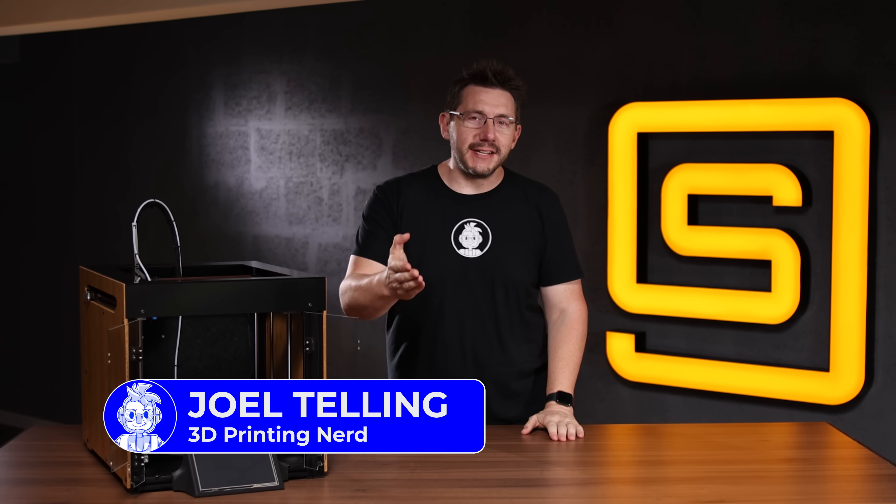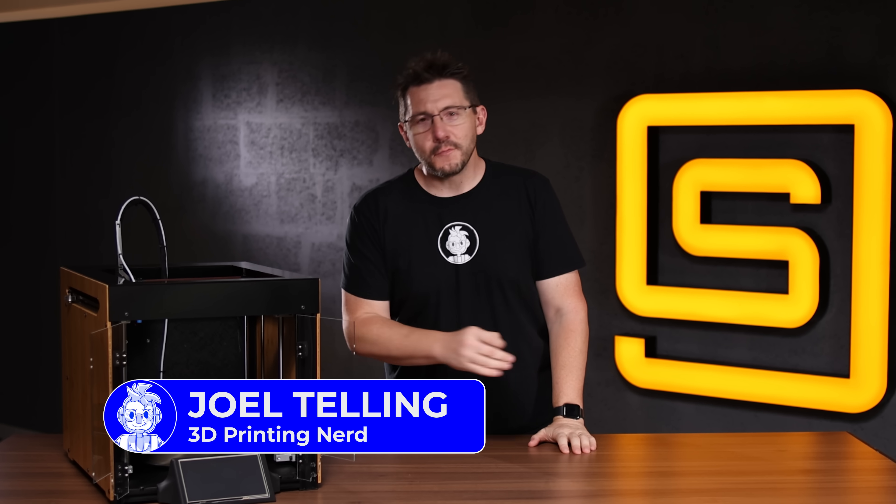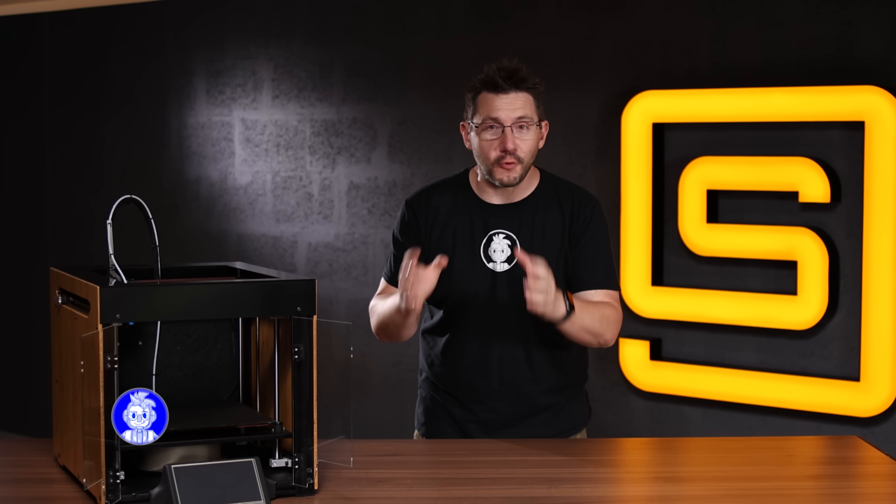Welcome back. I'm not at home — I'm at Stargate Studios Malta, an awesome production company that makes some incredible stuff. We have an idea: we're going to produce a new trailer for the channel, 3D Printing Nerd.